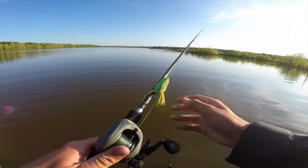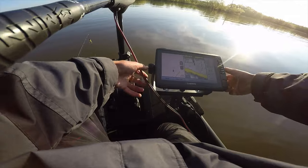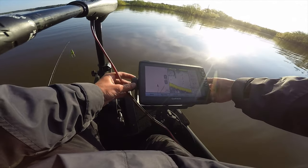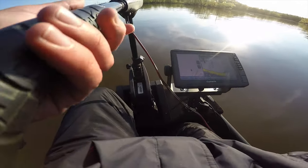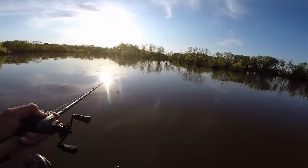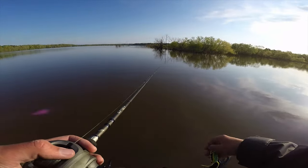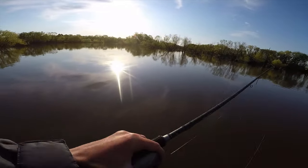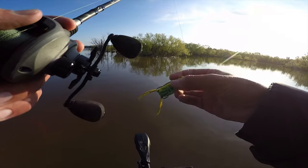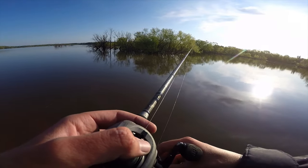Just got to my first spot and I'm starting off the day throwing a frog. By the way, I got a new fish finder — I'm going to do a full video on how I installed it. Look at this morning, it is beautiful! If I don't catch any up here, I'll start fishing my way back down to the lake. Let's get to frogging and see if we can get some fish!